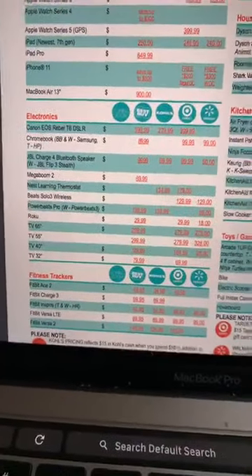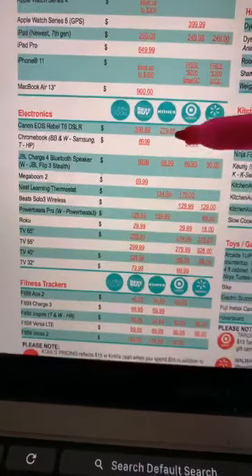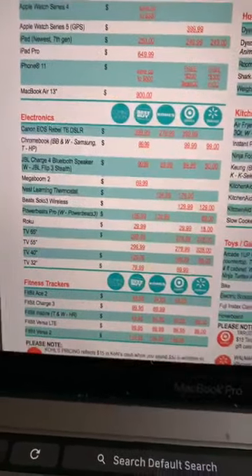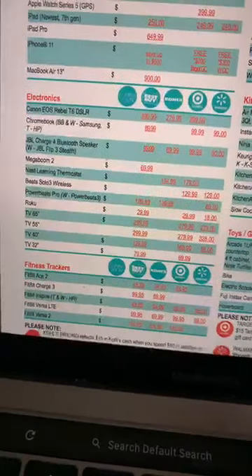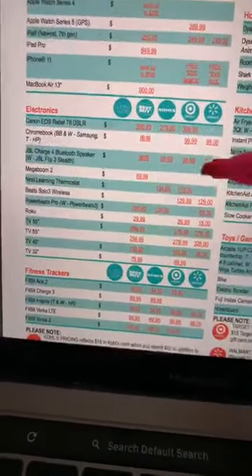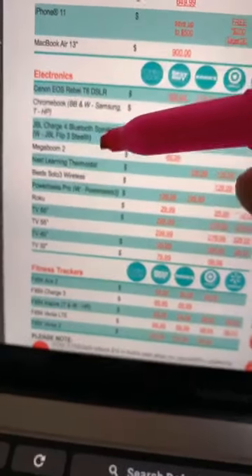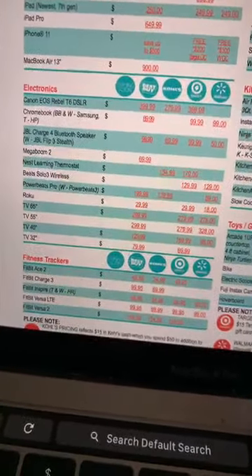The best electronic deals I want you to watch for are the Canon Rebel DSLR — $279.99 at Kohl's. It's $3.99 at Best Buy and $3.99 at Walmart, but Kohl's is $279 after Kohl's cash. So buy these big hot-ticket items at Kohl's, then use your Kohl's cash to buy all the other things. The JBL Charge is $99 at Walmart and Best Buy, $69 at Kohl's after Kohl's cash, $99 at Target. The $50 version at Walmart is the Flip 3 — a different version — so it's a little cheaper but not the same product. That's kind of how you use the list.